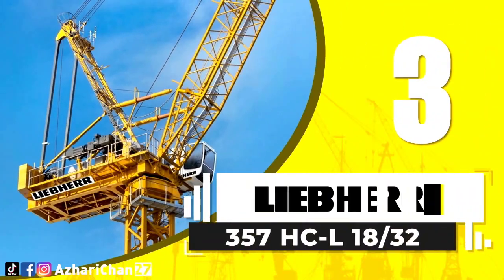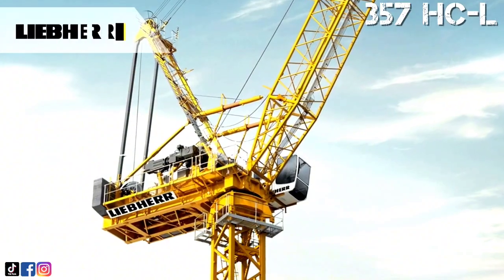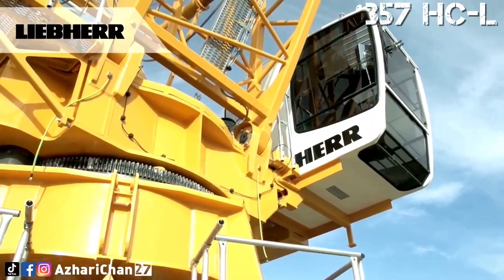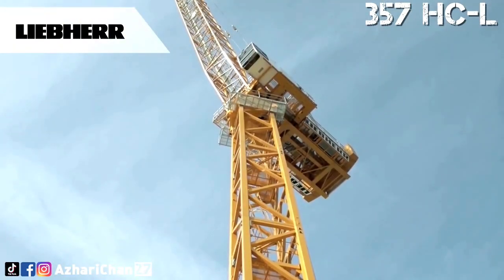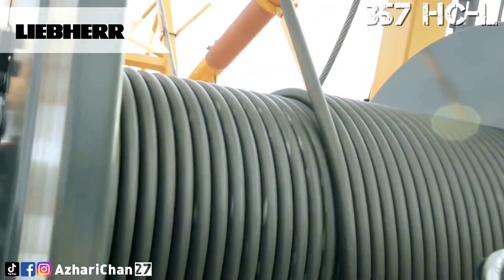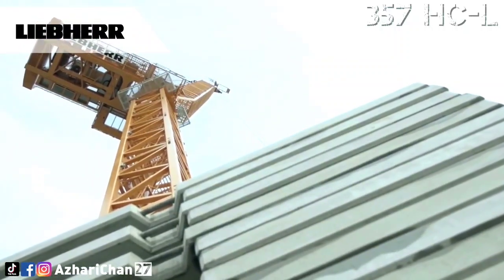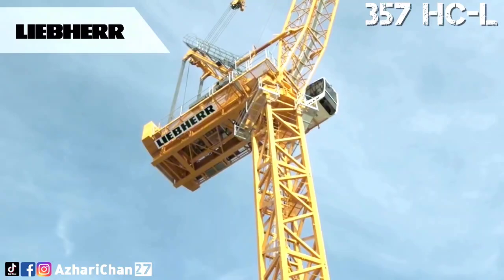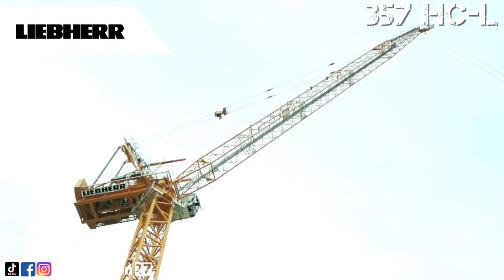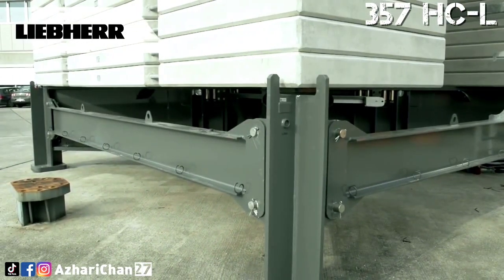Third on the list is the Liebherr 357 HCL Latronic. The 357 HCL Latronic is a luffing jib crane designed for working on particularly high buildings or in particularly small spaces. This crane is the successor to the tried and trusted 355 HCL, and incorporates several key improvements. The 357 HCL is available in two versions: 12 tons capacity and 18 tons capacity. For this episode, we talk about the 18-ton capacity, which is the 357 HCL 18-32 Latronic.